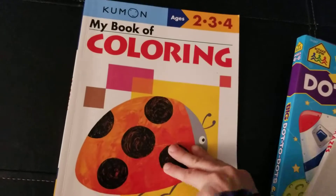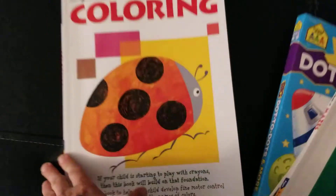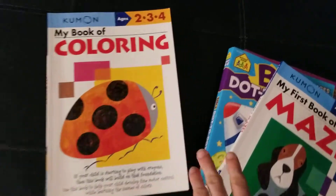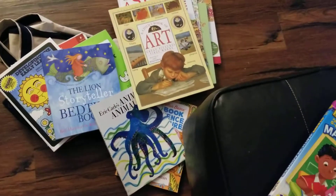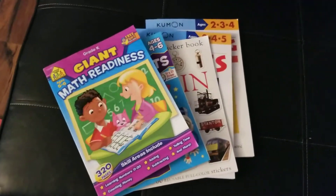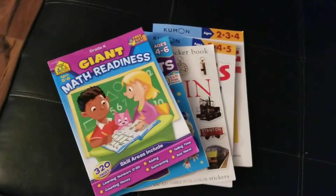My son has been working on his coloring with Kumon coloring books. He's not very good at coloring in the lines but we're trying to teach him and this book will help. If you love pre-K Bookshark, Kumon, DK, School Zone, or whatever else we're using, please let me know. I highly recommend starting with pre-K Bookshark, and I'll be getting Reading with History for kindergarten as soon as I finish this program.